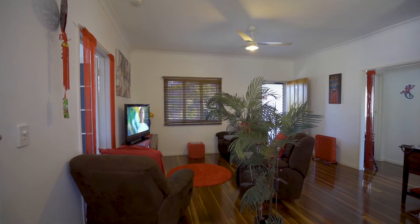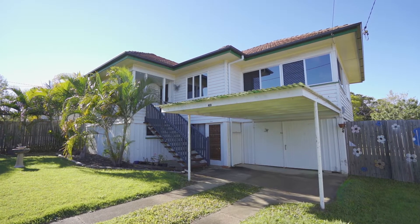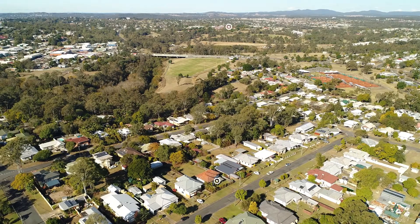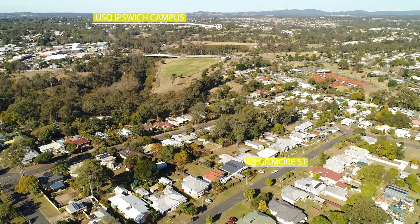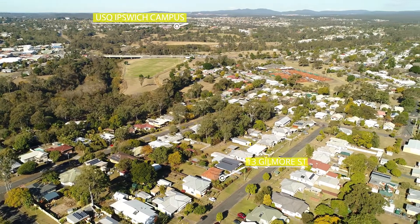This high-set post-war property has the views and also catches the afternoon breeze. This home is built with many large casement windows for you to take advantage of those views, which include Queensland University and in the distance are the Goulmand Mountain Ranges.